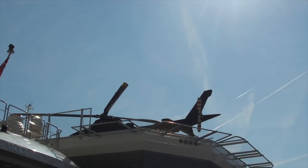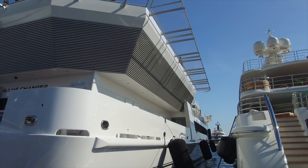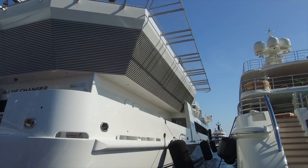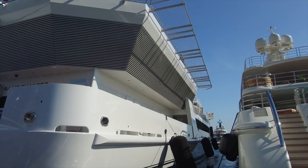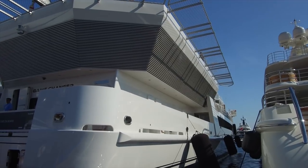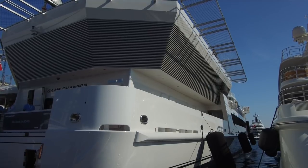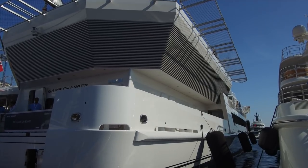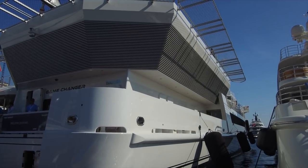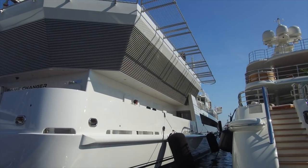It actually has a helipad and a hangar, built by the Dutch shipbuilders Damen — 69 meters or 225 feet. You can actually have 12 guests on it as well, and it has a 15-tonne deck crane, plus the ability for water storage for tenders.